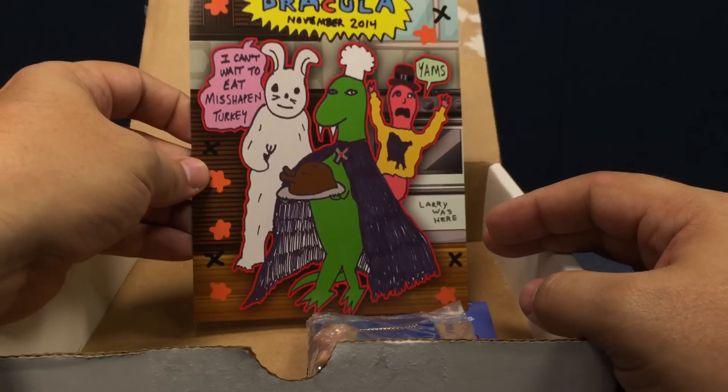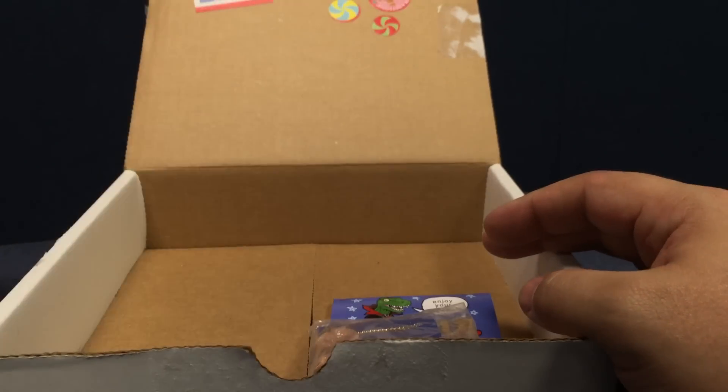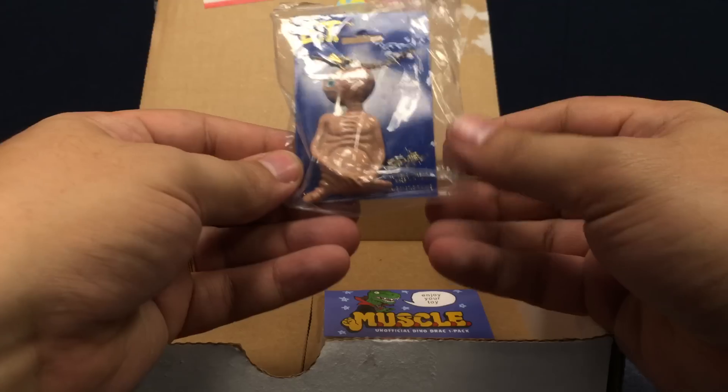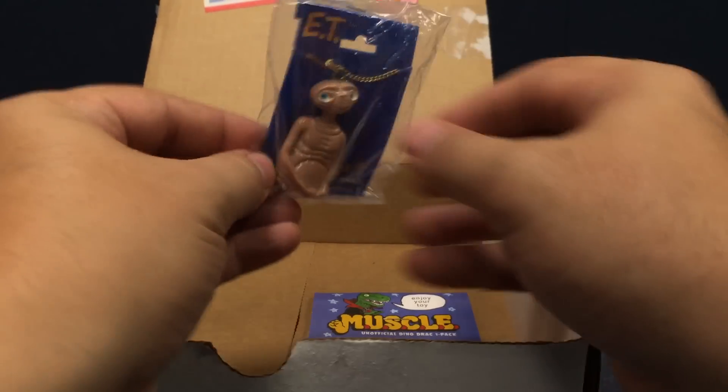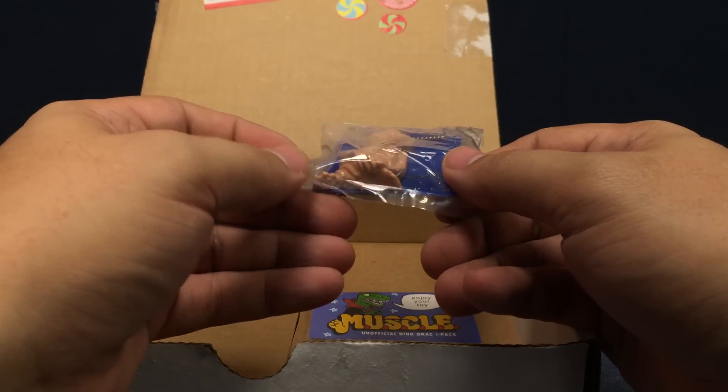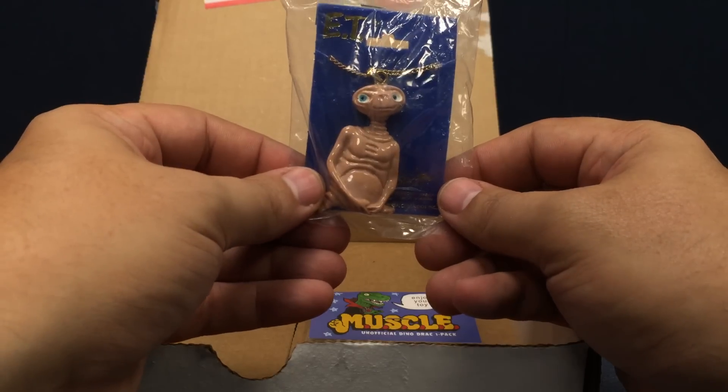A special Dinosaur Dracula Thanksgiving mini poster — very cool. And a full-size E.T. necklace, look at that — it's E.T. with a full-size chain. I am rocking this to the next time I hit the roller skating rink.